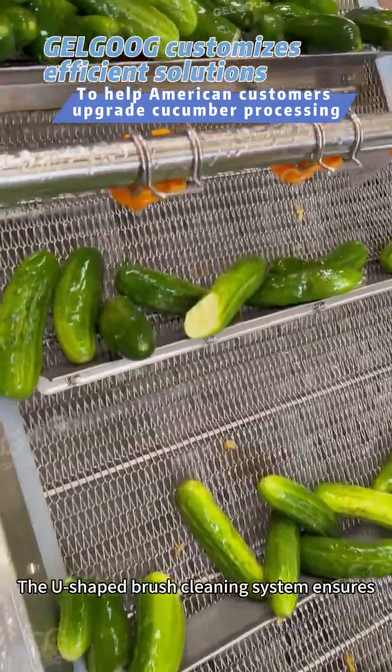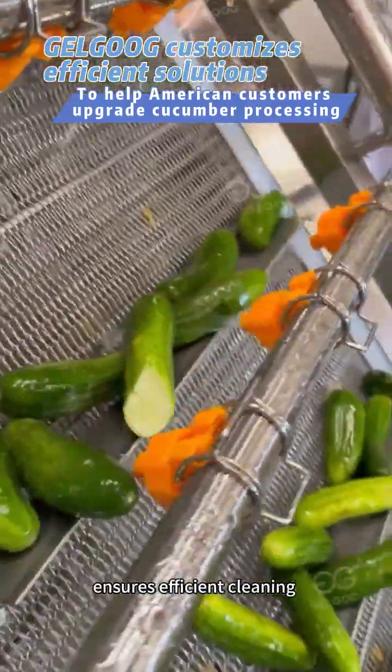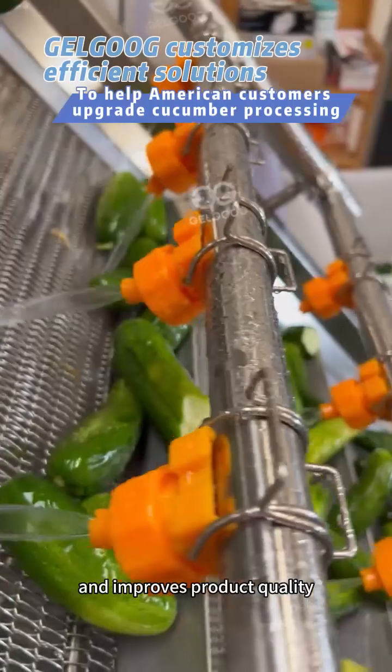The U-shaped brush cleaning system ensures efficient cleaning and improves product quality.